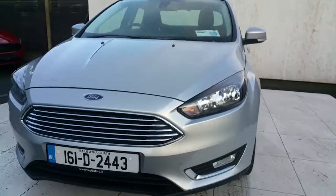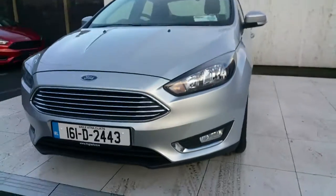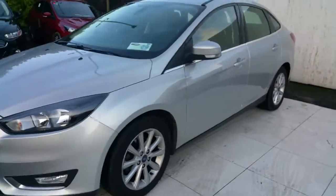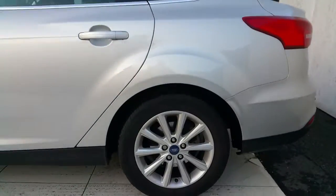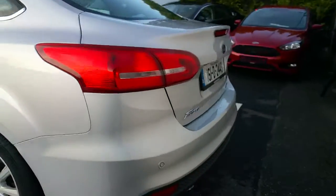It is 6 speed. There is a chrome grille and chrome finish in all trims, fog lights fitted to the front, it has alloy wheels, and parking sensors fitted to the rear.